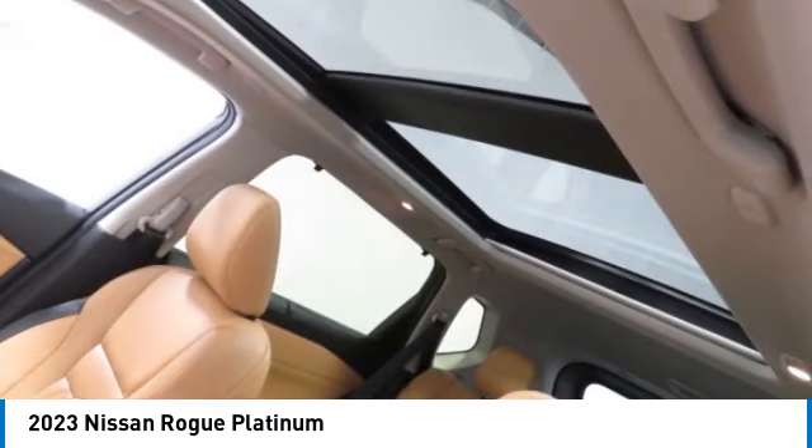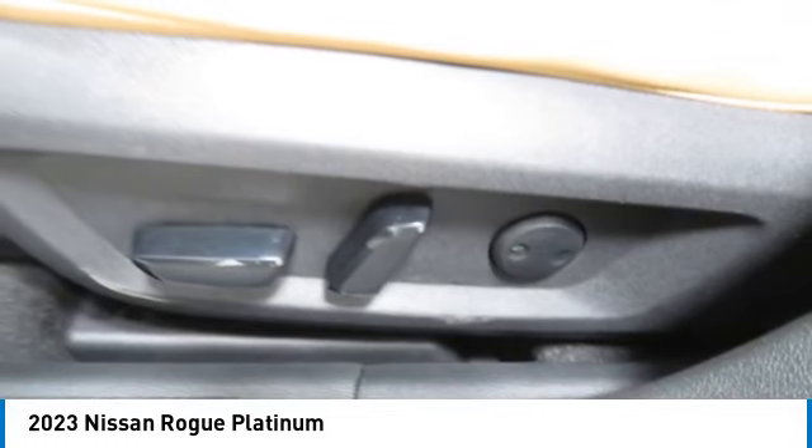Remote keyless entry, mirror memory, remote trunk release, headlights auto off.